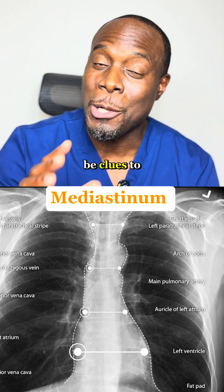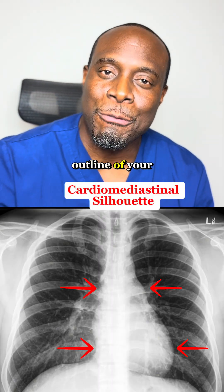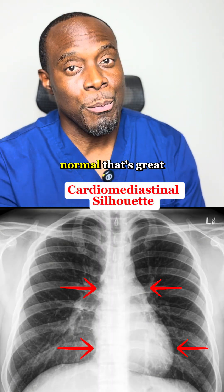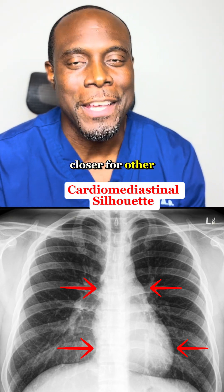Cardiomediastinal silhouette. This is the outline of your heart and middle chest. If it looks normal, that's great. If it's enlarged, the doctor probably has to look closer for underlying issues.